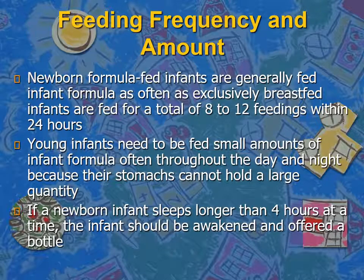Newborn formula-fed infants are generally fed as often as exclusively breastfed infants — almost every 2 to 3 hours during 24 hours, day and night. Young infants need to be fed small amounts of infant formula often throughout the day and night because their stomach cannot hold a large quantity. Especially in the first couple of months of life, babies should not sleep more than 4 hours without a feed, and if they are sleeping longer, we need to wake them to take feeds.